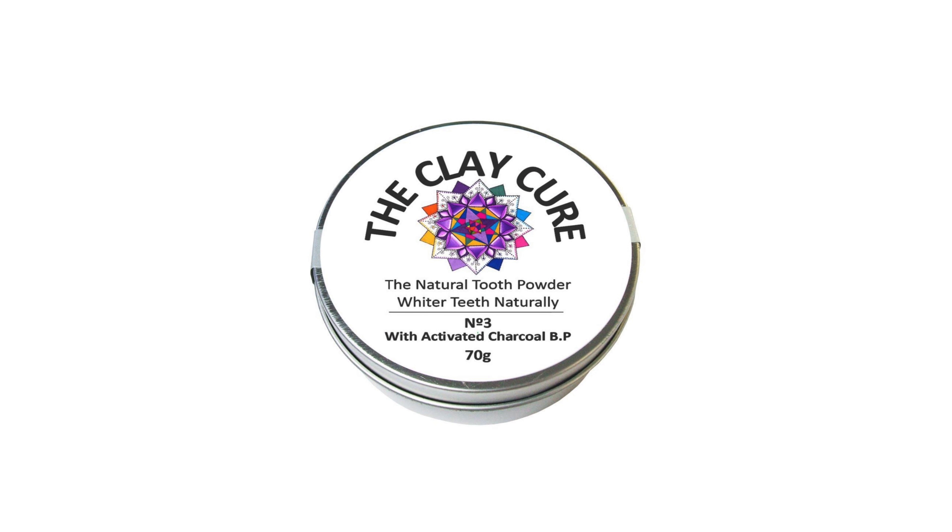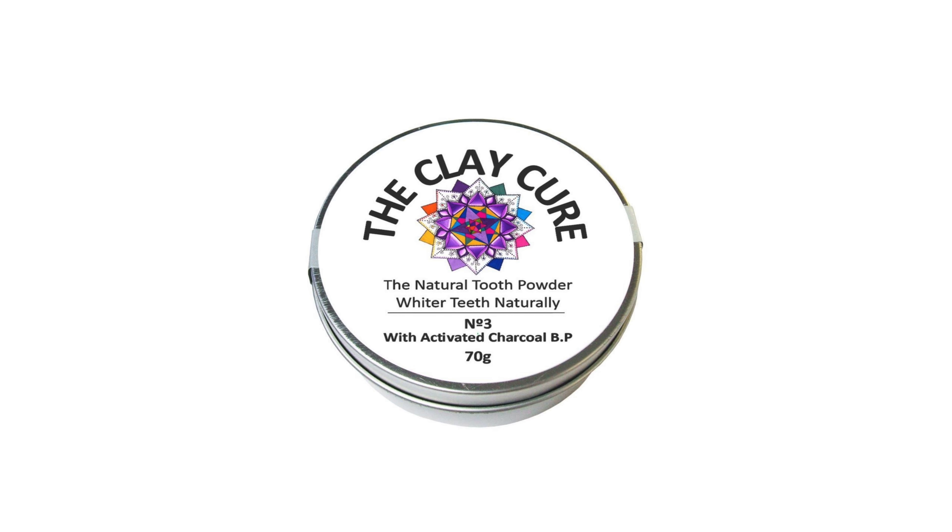Next up we have a new tooth powder from the Clay Cure range that we already stock — this is a charcoal tooth powder. Charcoal has been used for a very long time; people used to brush their teeth with it and it's very well known for helping with tooth whitening and teeth and gum health. So we now have a charcoal tooth powder available.